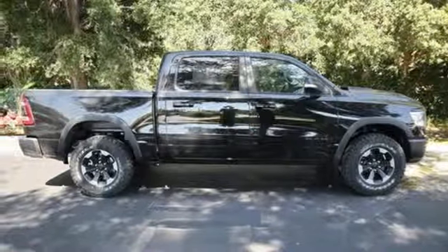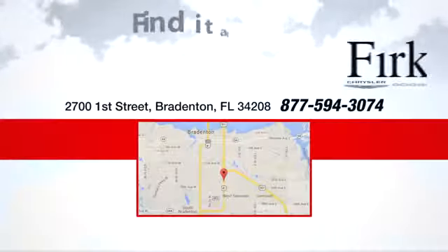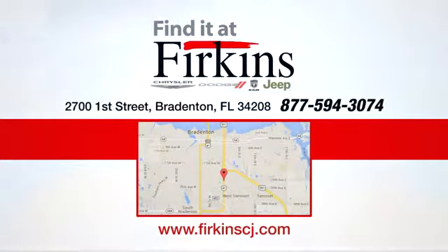See what it can do for you when you take it for a test drive. Find it at Furkins. Come see us today. We're located between the Red Barn Flea Market and the DeSoto Mall on First Street.